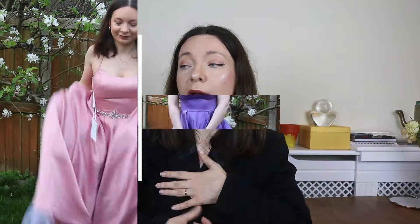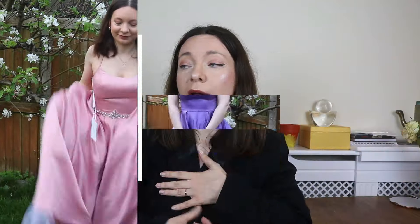So that was me trying prom dresses from JJ's House, and I think they're all so incredibly beautiful. Do let me know which one was your favorite — I think if I had a prom again, maybe in another life, I would wear the purple one, because it's simple, easy to put on, a bit puffy but not too much, and very royal and chic. I feel that these dresses are absolutely irresistible, and maybe I'll try more — let me know if you want. I hope you enjoyed today's video; if you did, smash the huge thumbs up and subscribe. Bye!